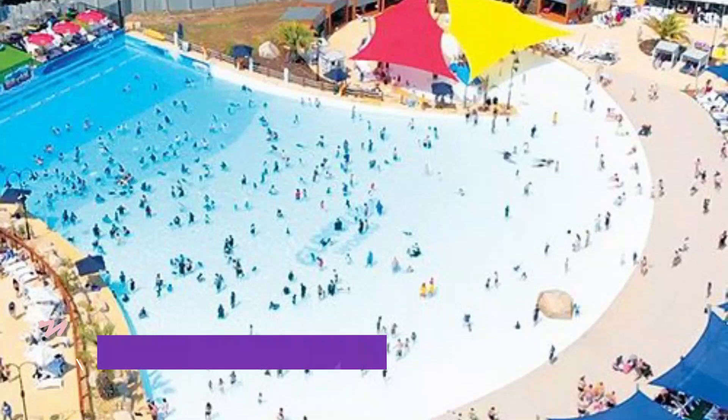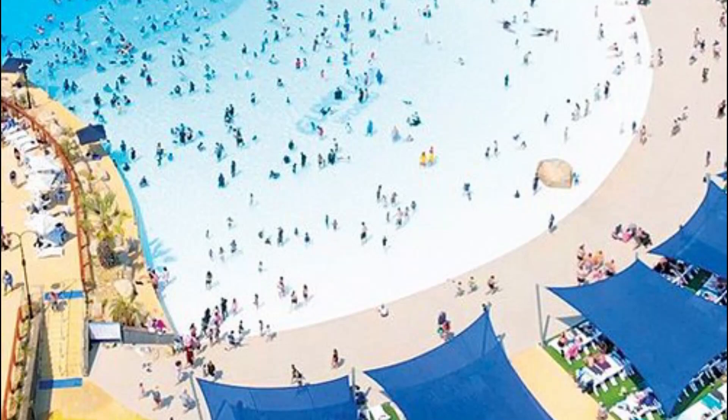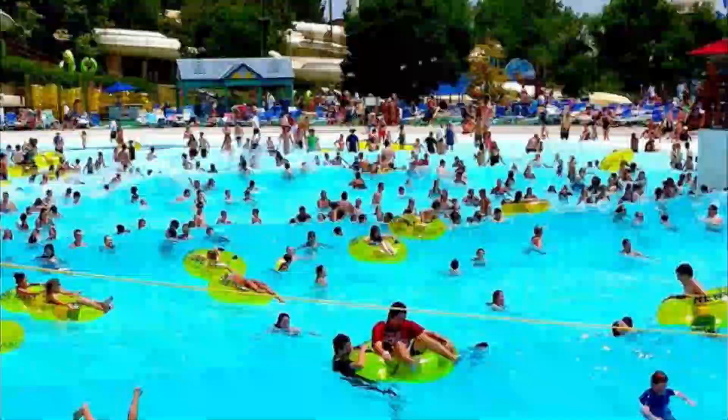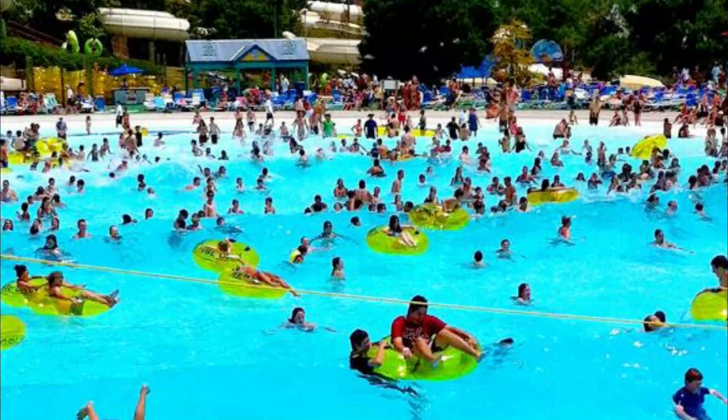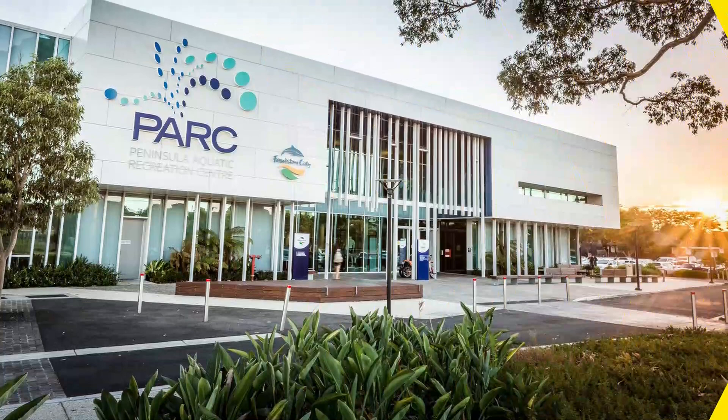Number 4. Melbourne Sports and Aquatic Centre. Channel your inner champion at Melbourne's biggest aquatic centre. Lap it up like an Olympian in the 50-metre indoor and outdoor pools, or take it a little easier in the 25-metre indoor pool. Perfect your diving technique on one of 14 boards, or take the kids to ride high in the wave pool and twist down the enormous water slide.